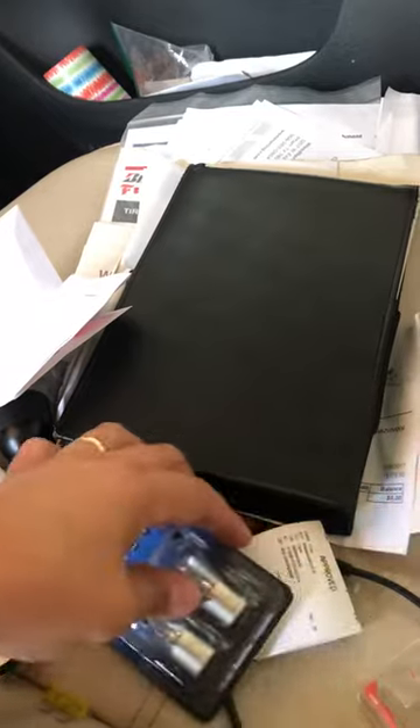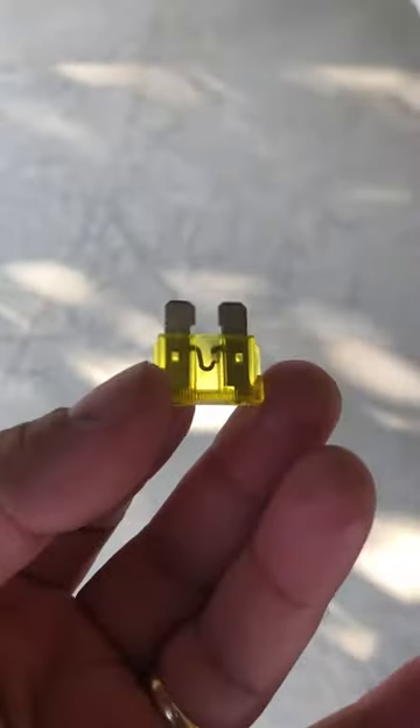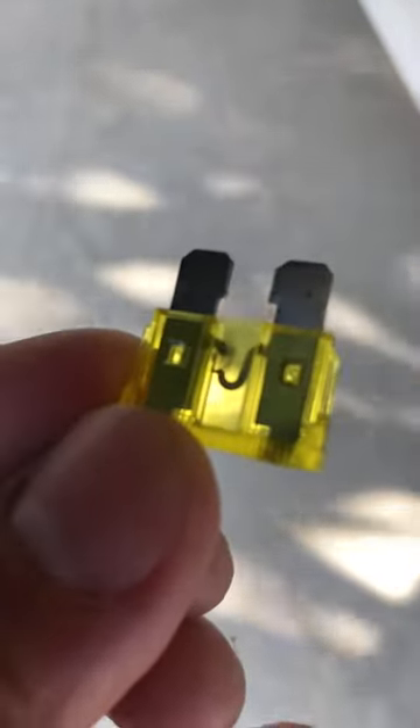As soon as you replace it, you will see — on mine, I pulled the fuse and it was burned. You can tell it's burned when you look at it and it's not 100% connected.